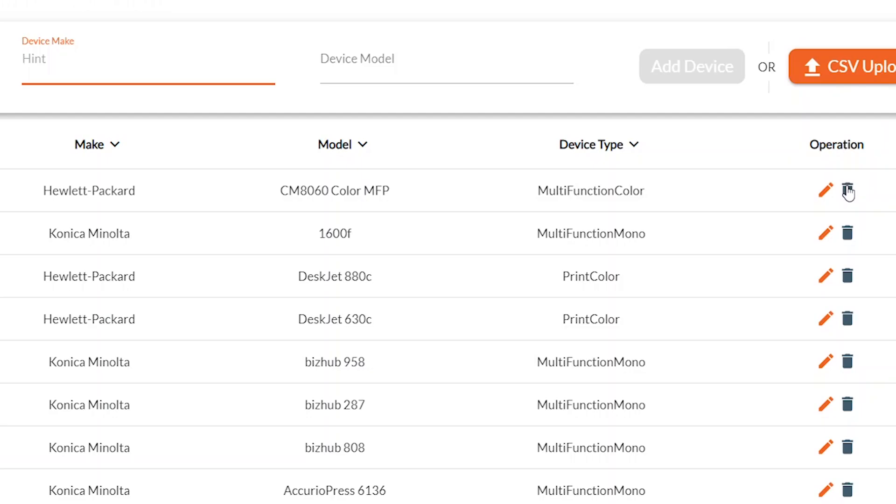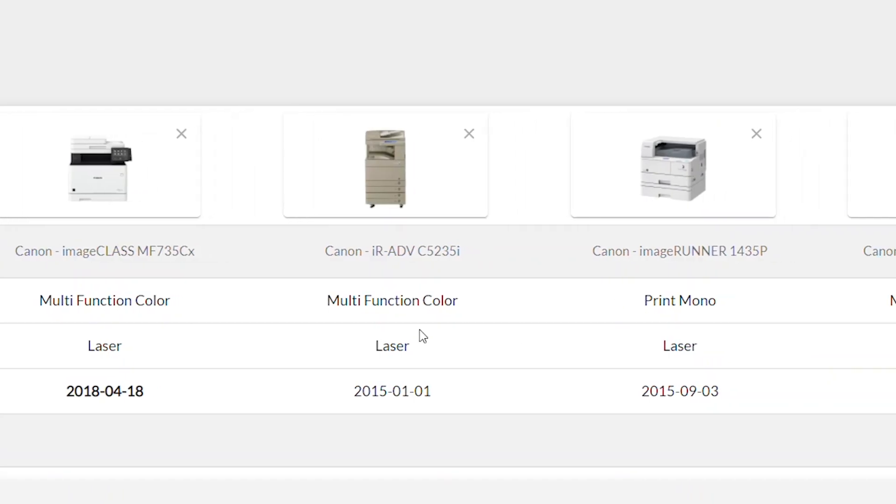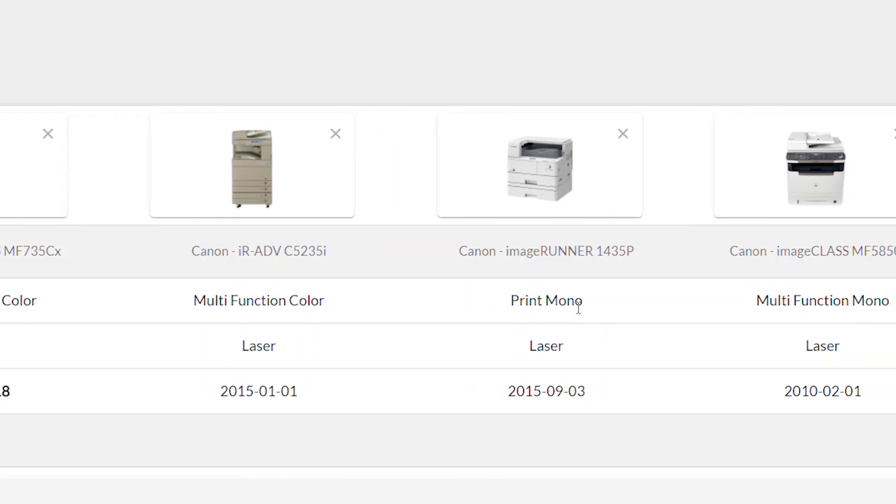I anticipate using Asset Advisor for almost any project that I'm involved with, whether it be a printer-based project, an MFP-based project, or a combination of both.